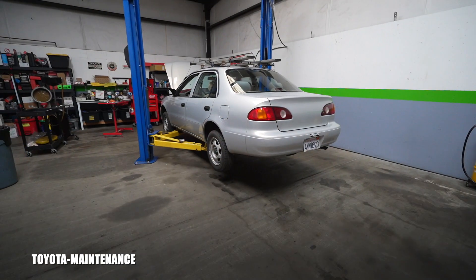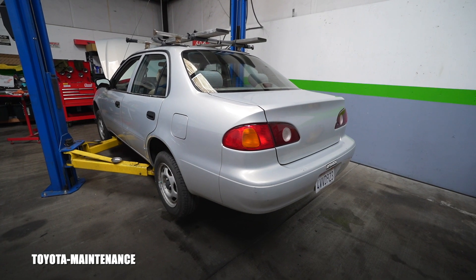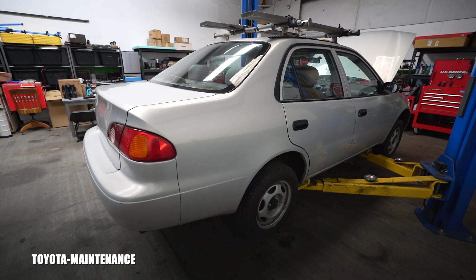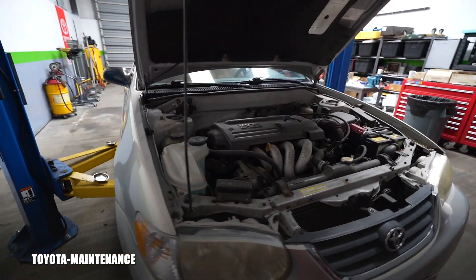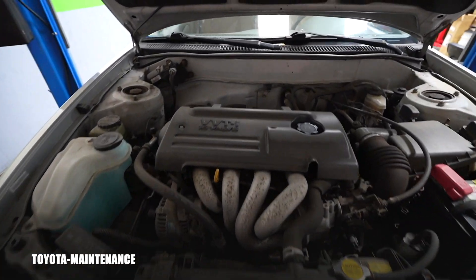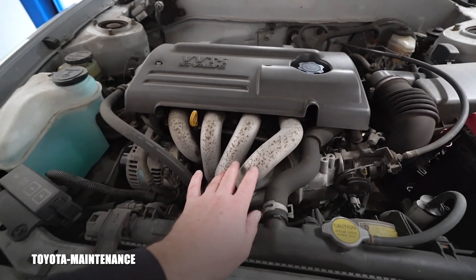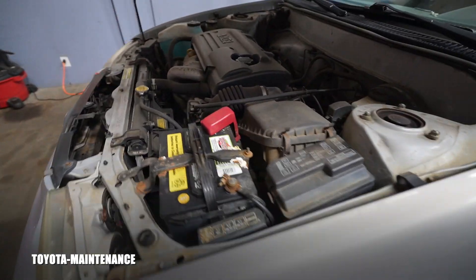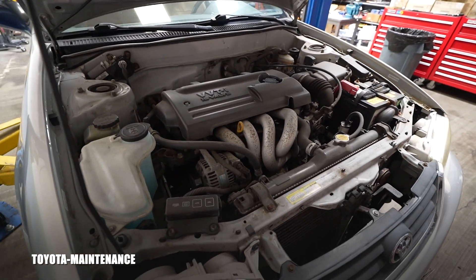Hello friend, welcome back to the Toyota Maintenance YouTube channel. Today I have in my shop an older vehicle - a 2002 Toyota Corolla with approximately 169,000 miles on the odometer. These are definitely very simple, reliable cars. The engine is the 1ZZ-FE. I've been servicing this car for a while - just oil changes mostly. It belongs to elderly people who don't drive it much.